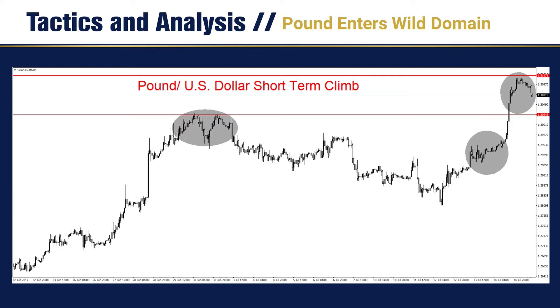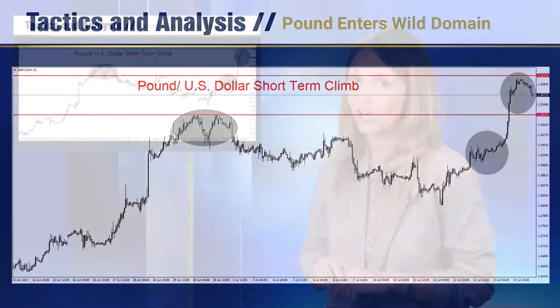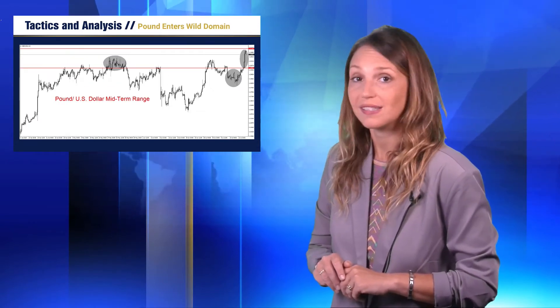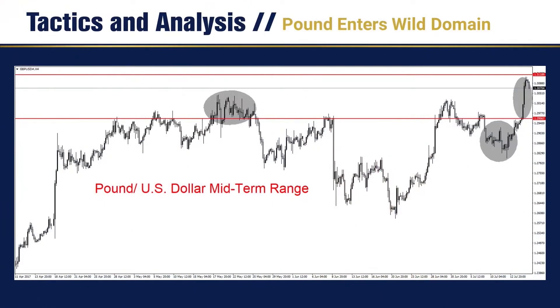If the pound continues to trend higher, the next juncture which should be watched as resistance should be around 1.3150. Political worries from the UK have sparked a rather wild ride for the pound the past two months. The British currency has seen rapid advances and rapid declines which have been fueled by worries about the Brexit implications and its continuing negotiations.